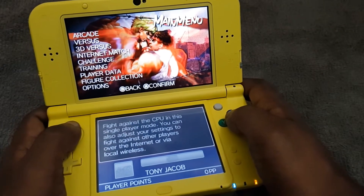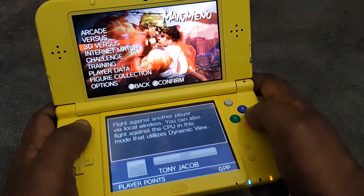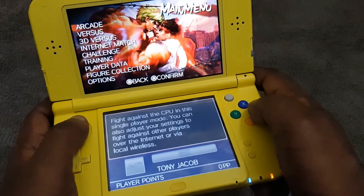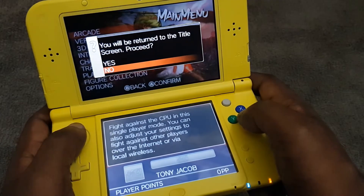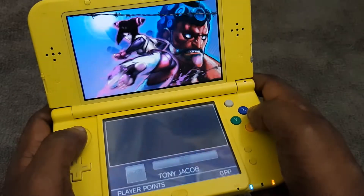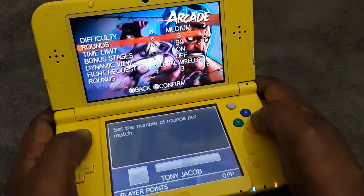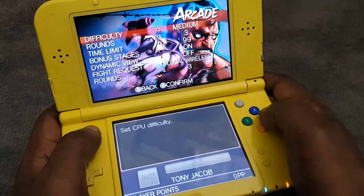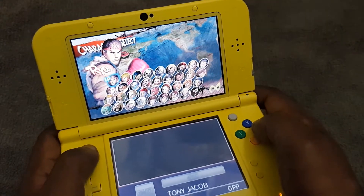Let's play this game and see the menu options. The world's fiercest fighters await — will you be the last warrior standing?